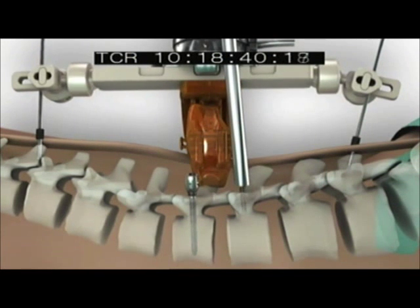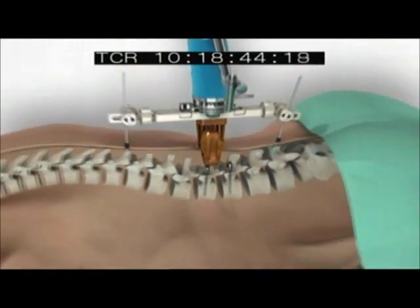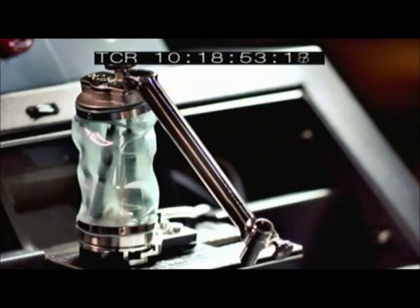You can see that the screws are avoiding the spinal canal where the spinal cord is — avoiding the area where all the nerves are — and running right through the bone. SpineAssist allows us to be more accurate and it gives us the advantage of efficiency, really. So it's better for patients.